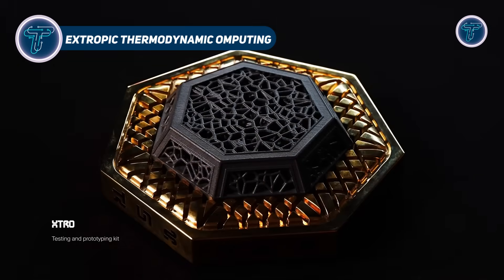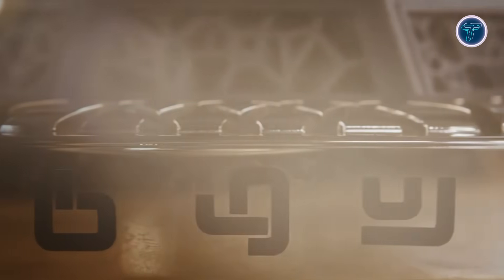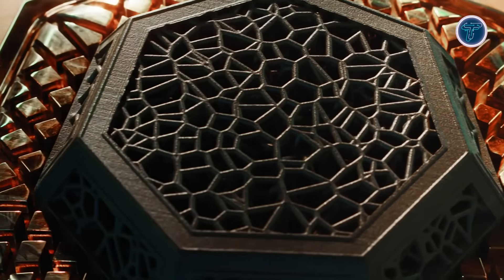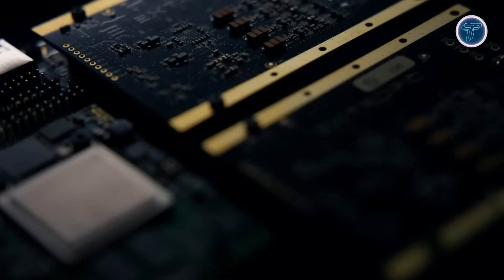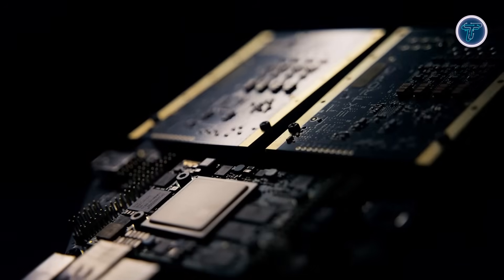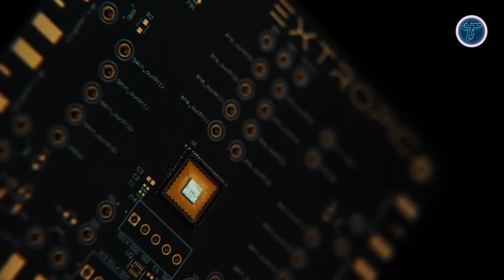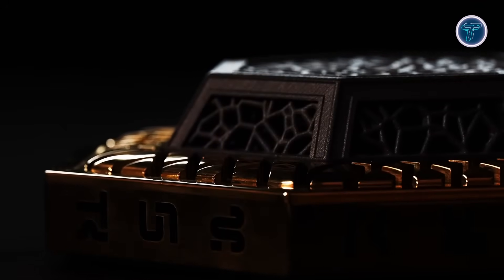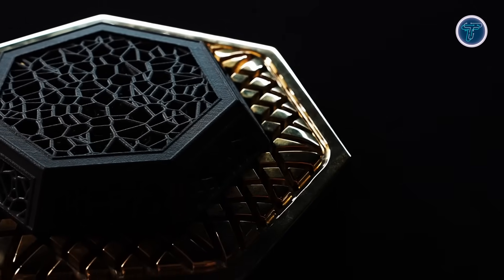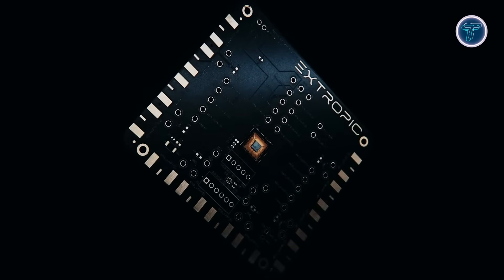Extropic Thermodynamic Computing. Extropic thermodynamic computing is a breakthrough approach where hardware leverages natural circuit fluctuations — thermodynamic noise — to perform computation. Unlike conventional deterministic processors, Extropic thermodynamic sampling units use probabilistic bits, or p-bits, that fluctuate between 0 and 1 with controlled probabilities, physically sampling from distributions rather than simulating them in software.